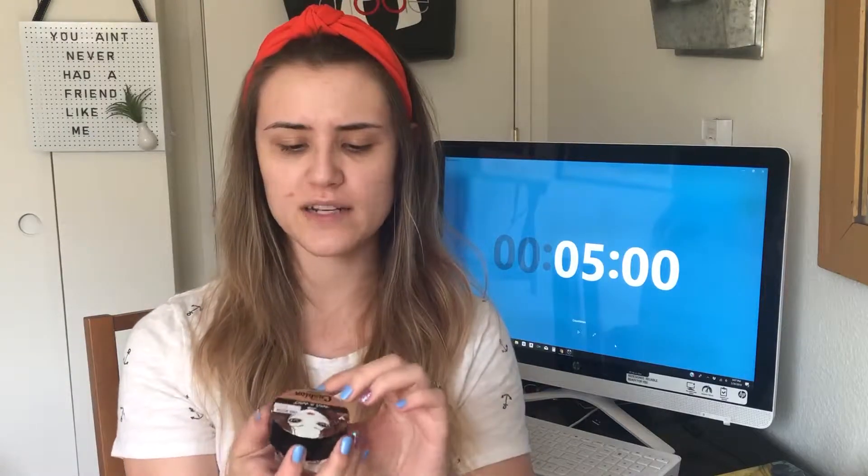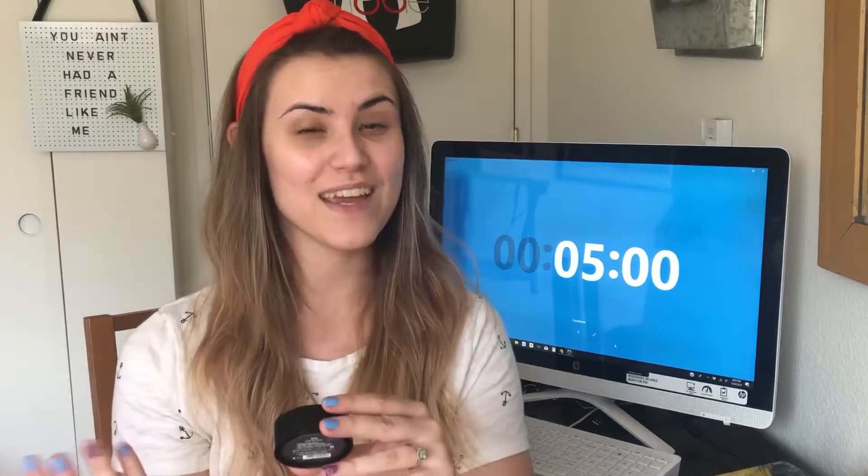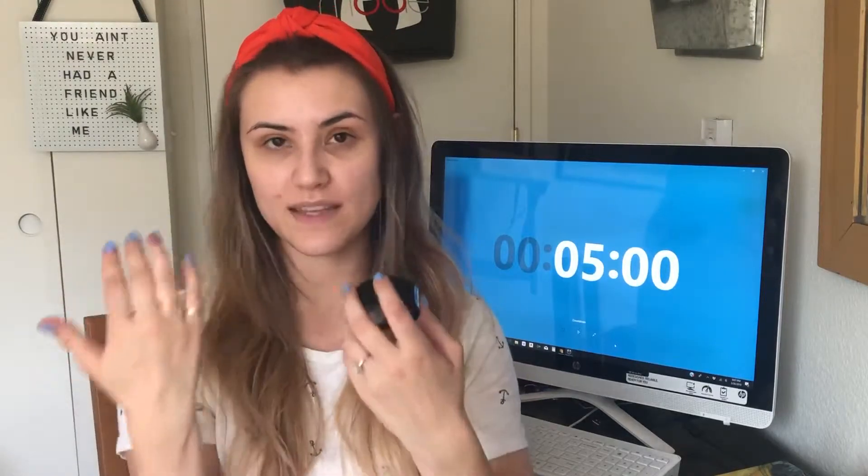So next I picked out my Wet n Wild Cushion Contour. This one is in the shade Caffe et Sleigh. I think this is the only shade that they have for this particular product. But this one, of course, I'm going to use it as a cream bronzer. But I also would like to try to fill in my brows with it. I'm not sure if it's going to be quite pigmented enough for that, but we'll give it a shot. And then depending on how much time I have, I could also use this on my eyes to kind of deepen things up a bit.